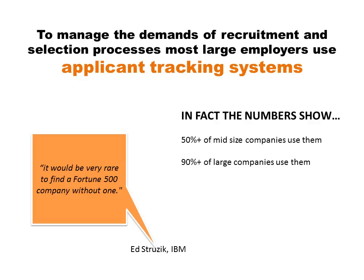To manage the demands of recruitment and selection processes, most large employers use applicant tracking systems. Whereas once upon a time it was mainly large organizations using these technologies, now probably more than 50 percent of mid-sized companies are using them, and more and more smaller organizations are taking them up as they become more affordable.